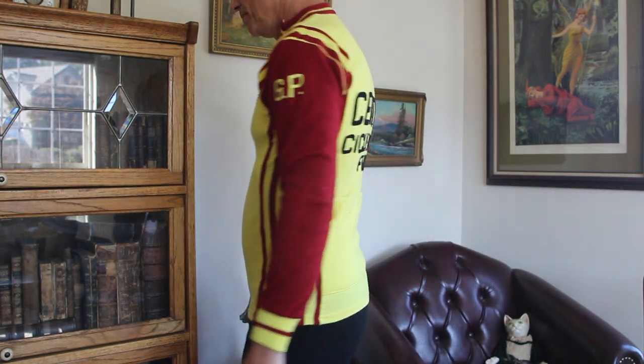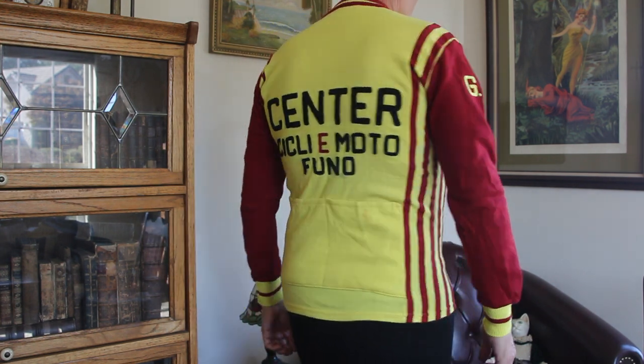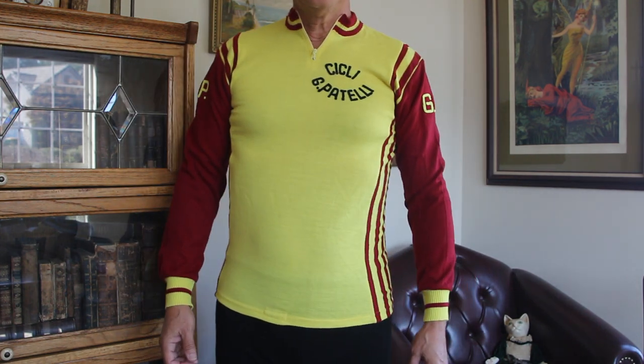In case you thought we forgot about vintage helmets — we did not. We did a whole video on them and I'm going to put a link at the end so you can click on that and watch it if you like.